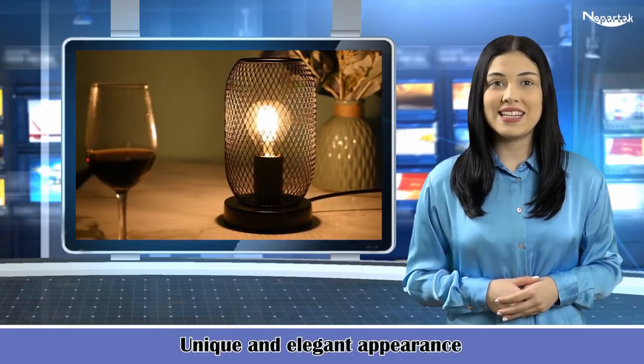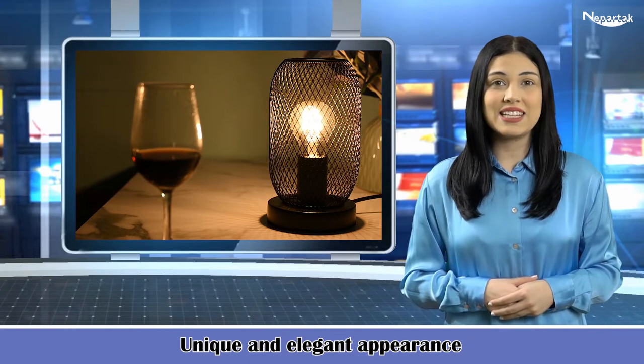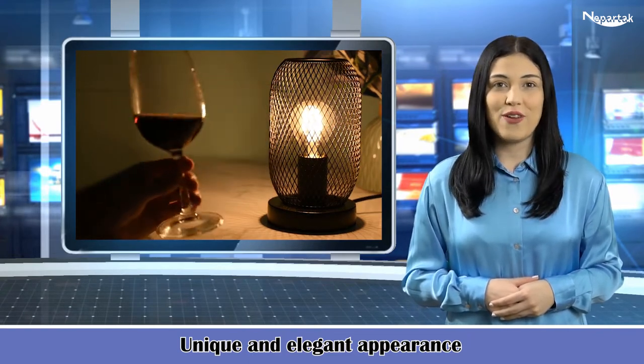This table lamp comes with a unique and elegant appearance. It can add a romantic touch to your restaurant or home atmosphere while giving off a pleasant amount of light.